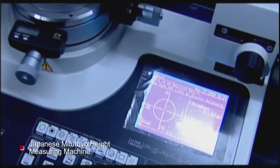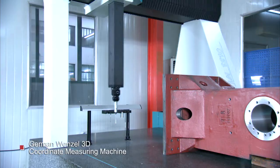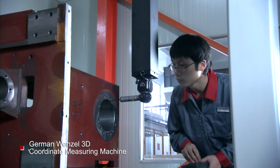A Japanese Mitu Toyo height measuring machine, a German Wenzel 3D coordinate measuring machine, and other advanced inspection equipment guarantee each component's quality.